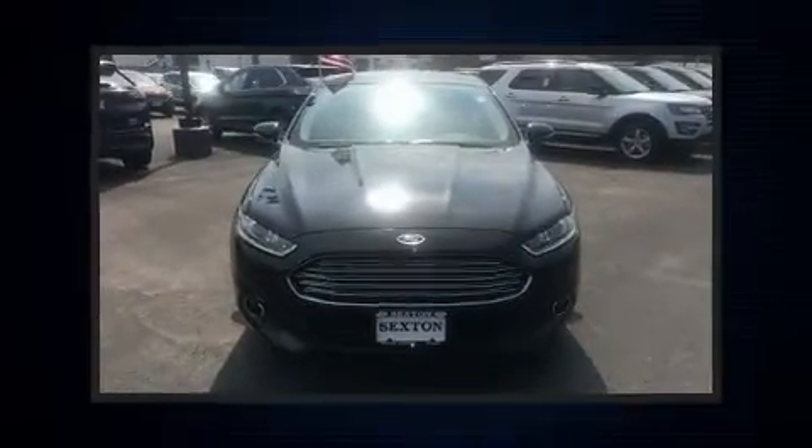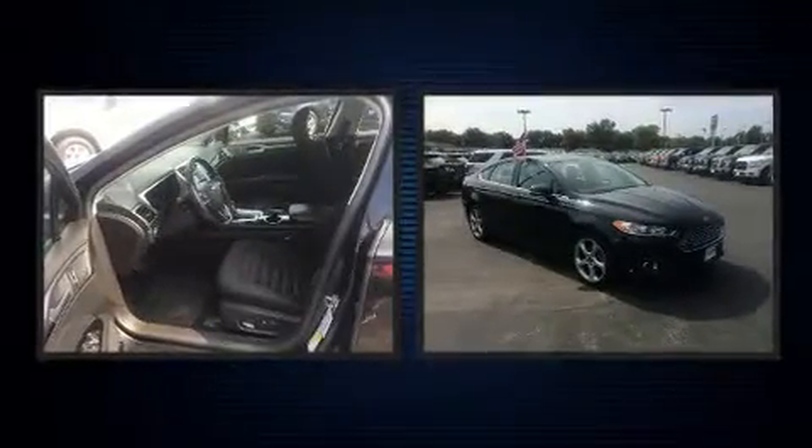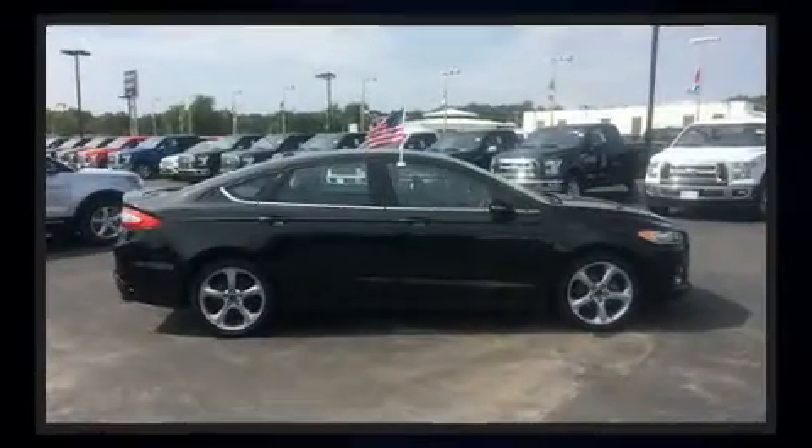Introducing the 2014 Ford Fusion. This four-door, five-passenger sedan still has fewer than 60,000 miles. It features a front-wheel drive platform, an automatic transmission, and a 2.5-liter four-cylinder engine.